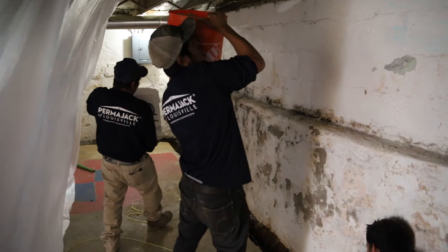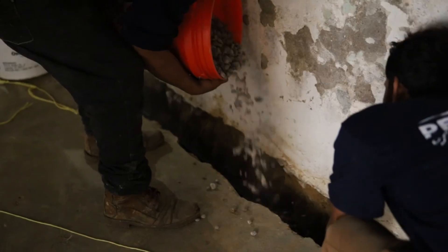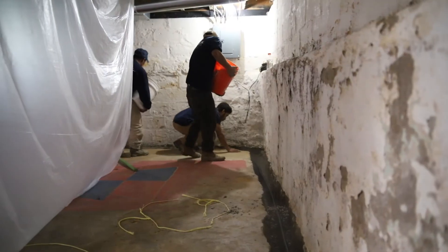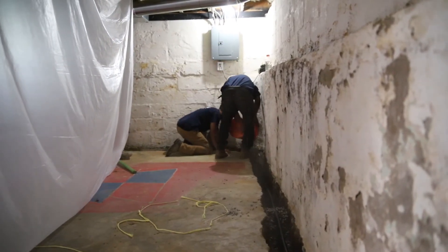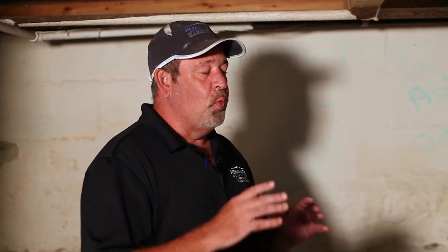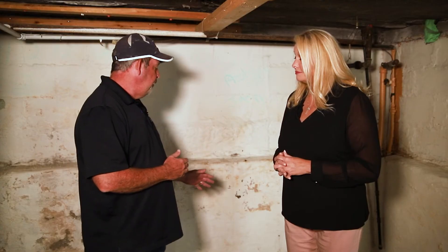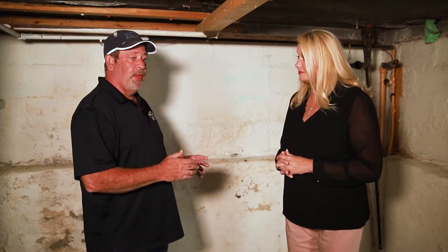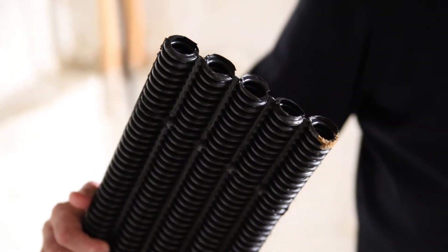With a hundred-year-old house, there are weak points in the concrete — cracks in the walls — that are weaker and easier for water to get into than to go up through the soil. So what we're going to do is create an even easier path for the water. We're going to accept the fact that there's water, but we're going to control it and put it where we want it and keep it out of the basement. We use a special pipe that we're the only company in the state of Kentucky that uses.